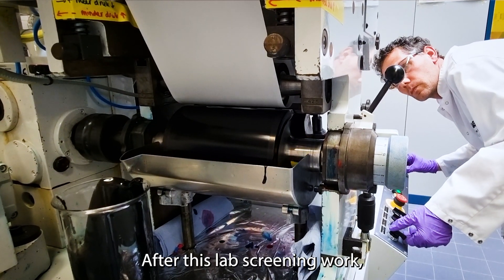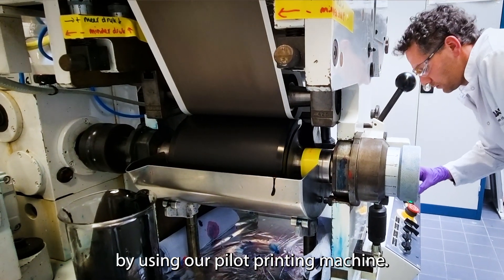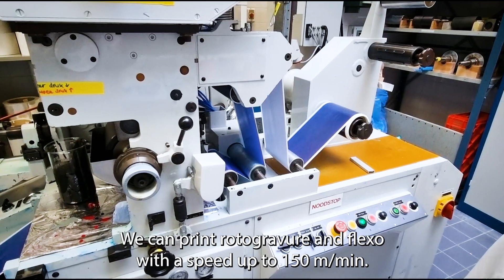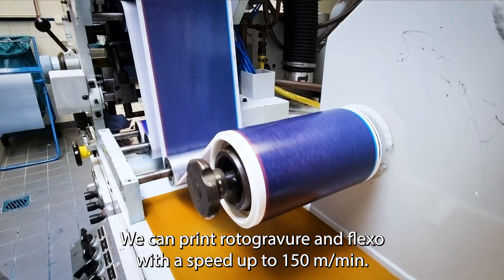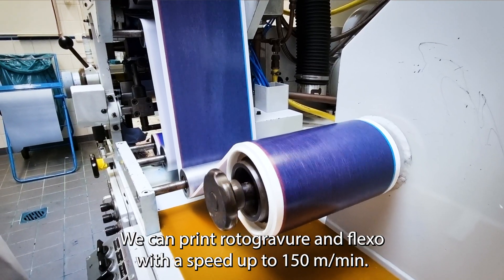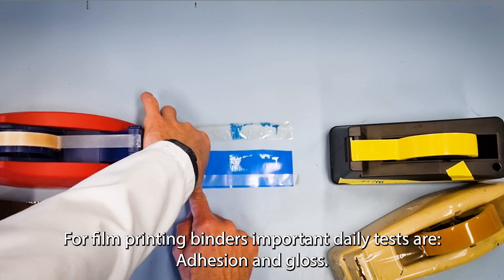After this lab screening work we can simulate what is happening on a large printer by using our pilot printing machine. We can print rotogravure and flexo with a speed up to 150 meters per minute. For film printing binders, important daily tests are adhesion and gloss.